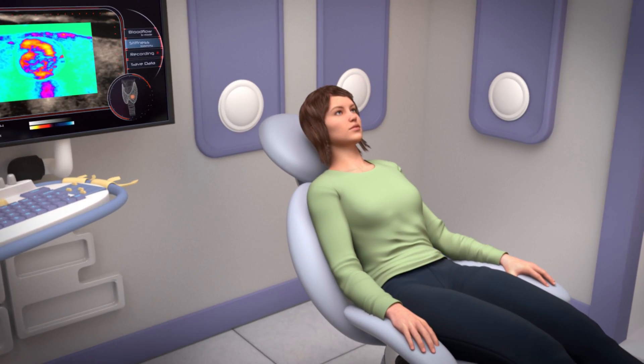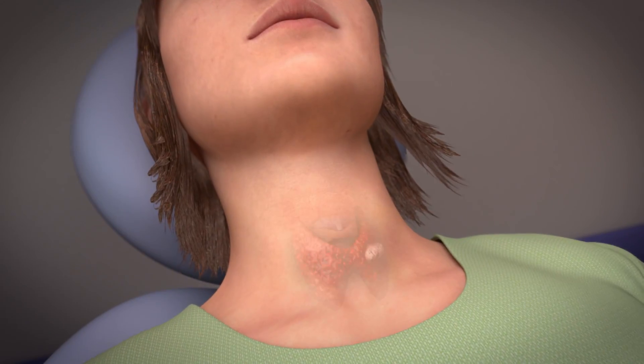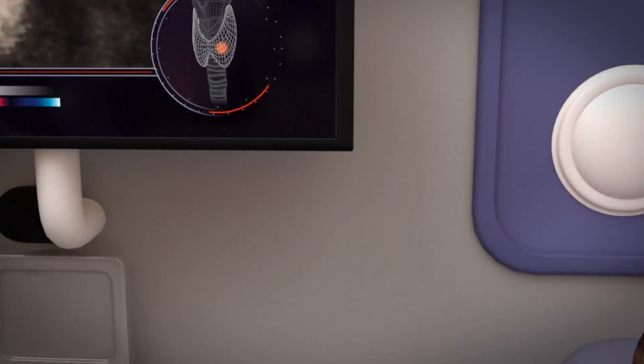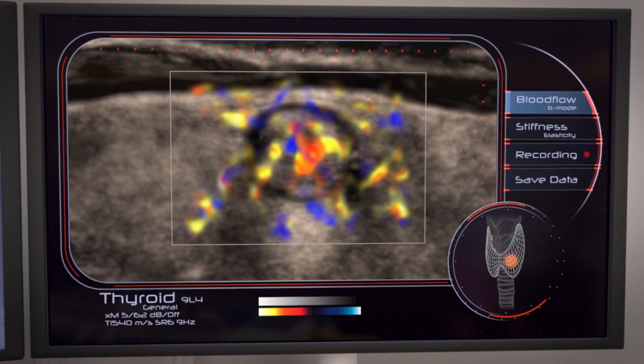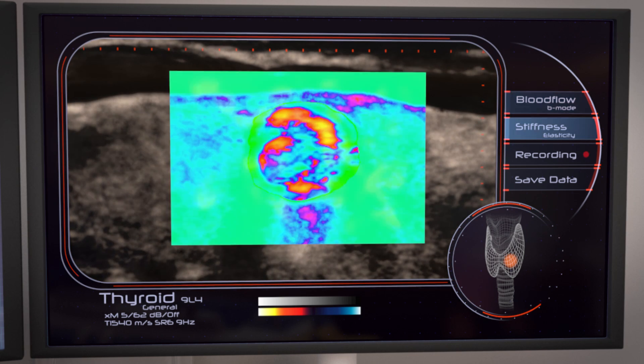The chair will recline to put your head back into position. The doctor will use an ultrasound probe to find the thyroid nodule and measure its blood flow and stiffness.